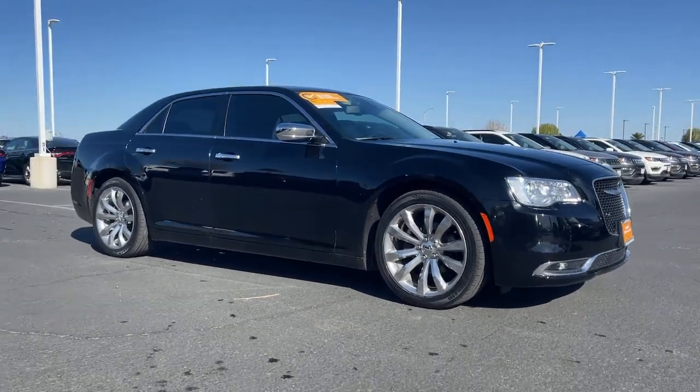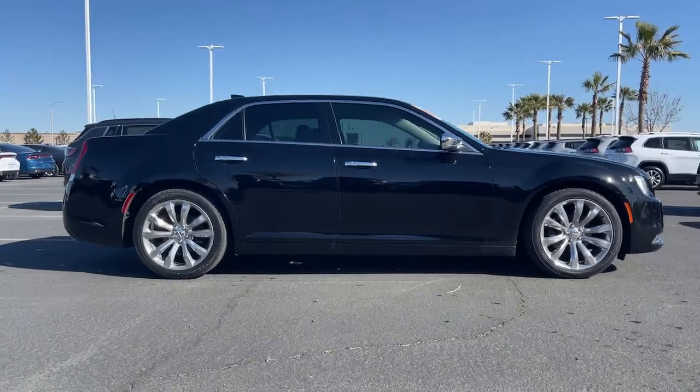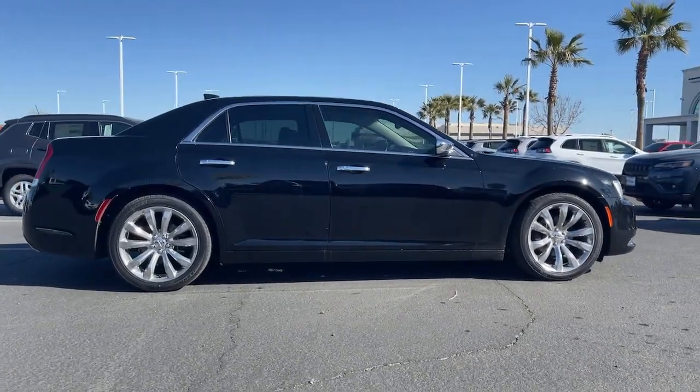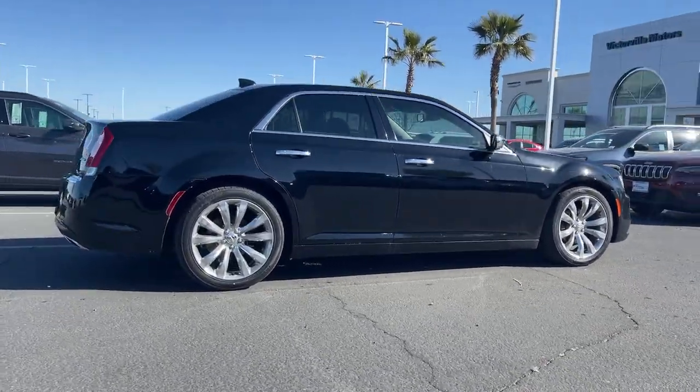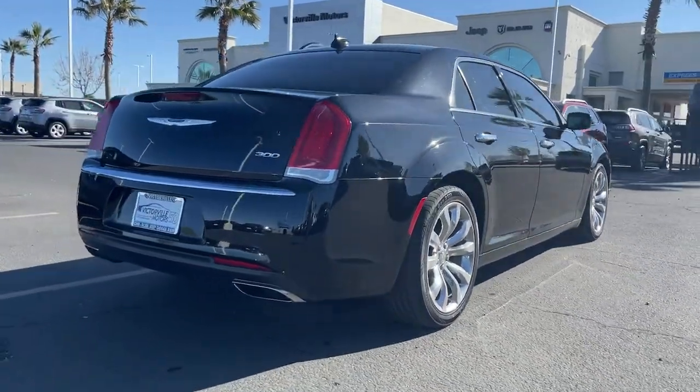Enjoy the view of this 2019 Chrysler 300. With less than 35,000 miles on it, cruise boldly in stylish comfort in the 300, the full-size sedan that blends traditional touring car panache with state-of-the-art automotive technology.